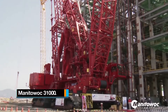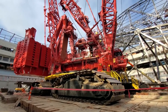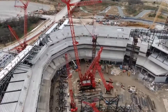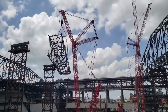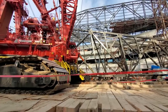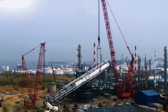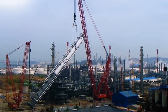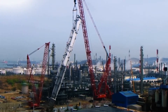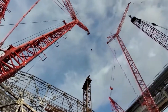Number 9: Manitowoc 31000. It is the largest crawler crane ever manufactured by the American company Manitowoc Cranes, boasting an impressive height exceeding 209 metres and a jib with a maximum length of 42 metres. It is powered by Cummins QSX 15 diesel engines, each featuring 6 cylinders and delivering 600 horsepower, giving it the capability to hoist a staggering 2,300 metric tons. It can be equipped with counterweights of up to 964 metric tons.